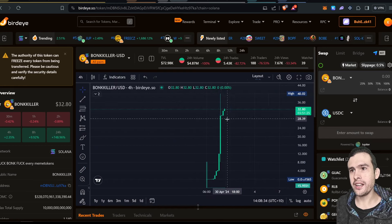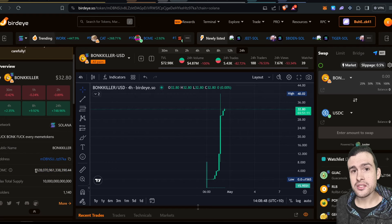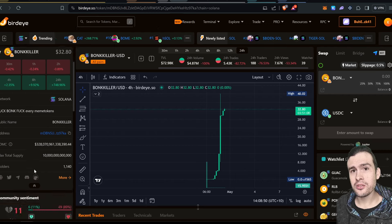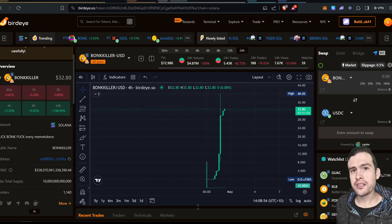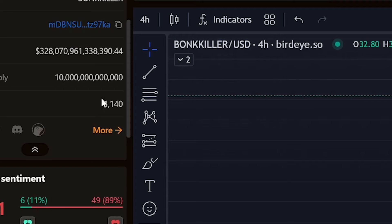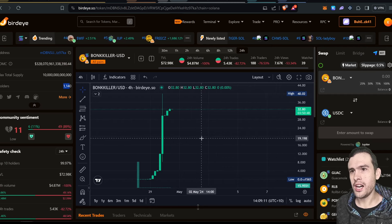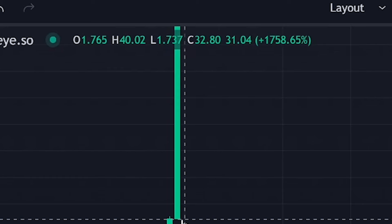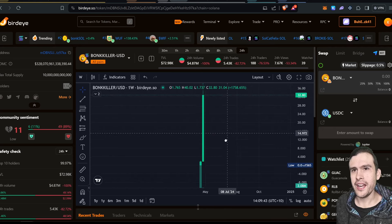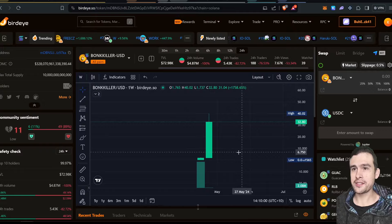It's at a $328 trillion market cap. That makes no sense at all. The liquidity was pulled and it still keeps going up. There are only 1,140 holders. In the last week it's gone up 1,758% according to the tracker. This thing is insane — stay away from it. Do not buy this coin.